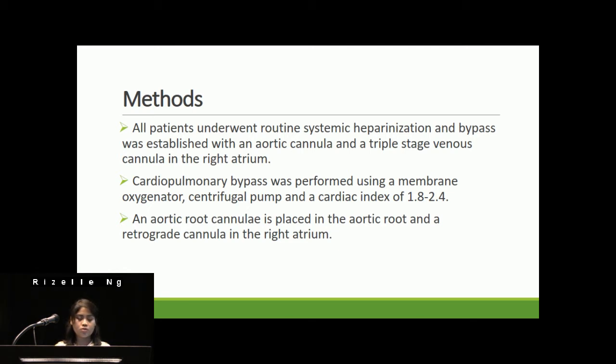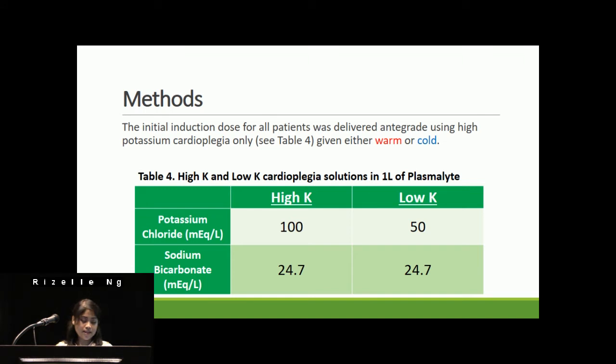Proximal anastomoses were performed during cardioplegic arrest, and blood was transfused when hematocrit was 23 or less. For cardioplegic delivery, in all patients an aortic root cannula was placed into the aortic root and a retrograde cannula into the right atrium. Antegrade high-potassium cardioplegia was administered immediately after cross-clamping. The initial induction dose for all patients was delivered antegrade using high-potassium cardioplegia, given either warm or cold. Our method differs from the Buckberg protocol in that the cardioplegia used in this study was not substrate-enriched — it contains only potassium and sodium bicarbonate.